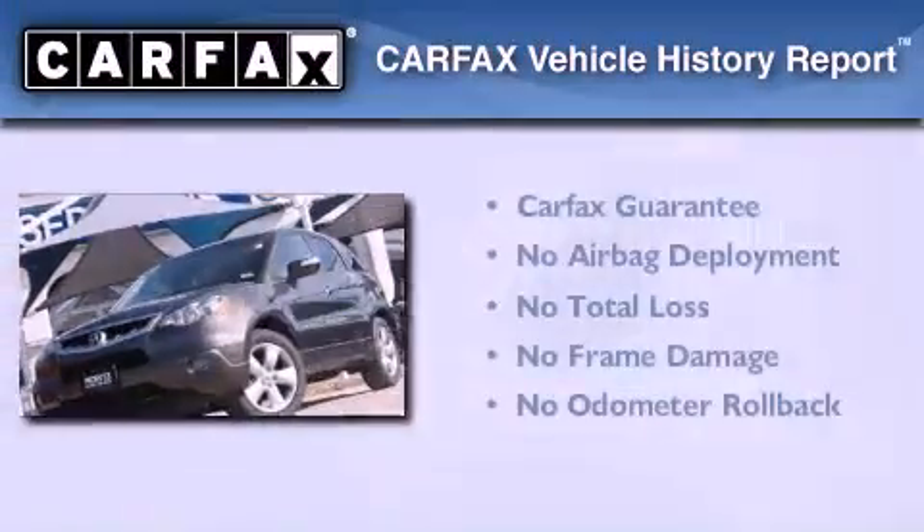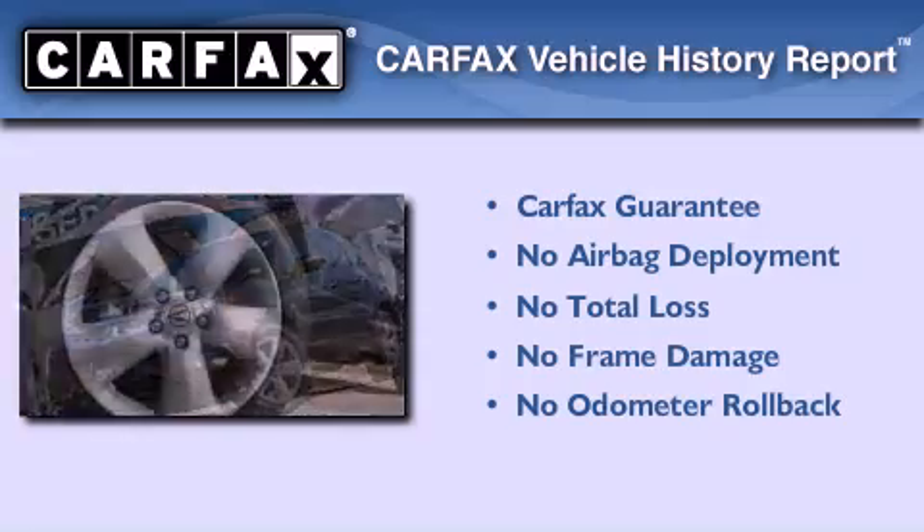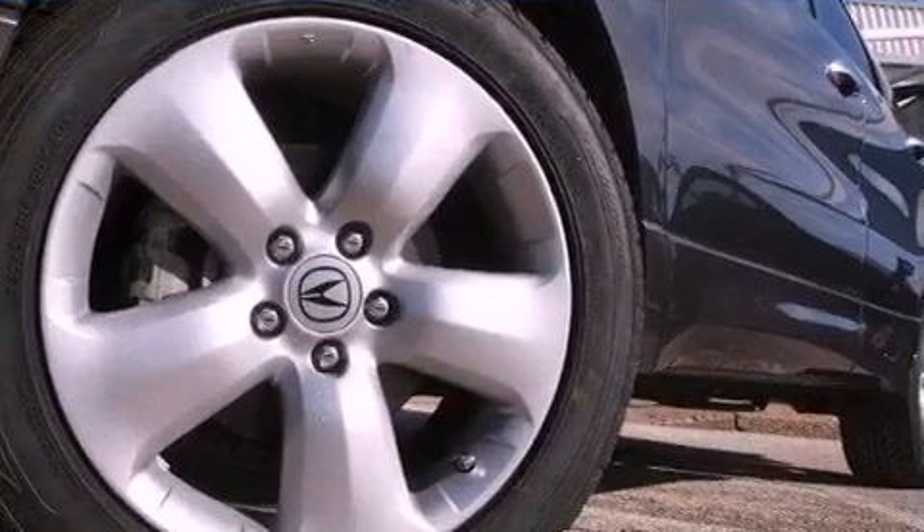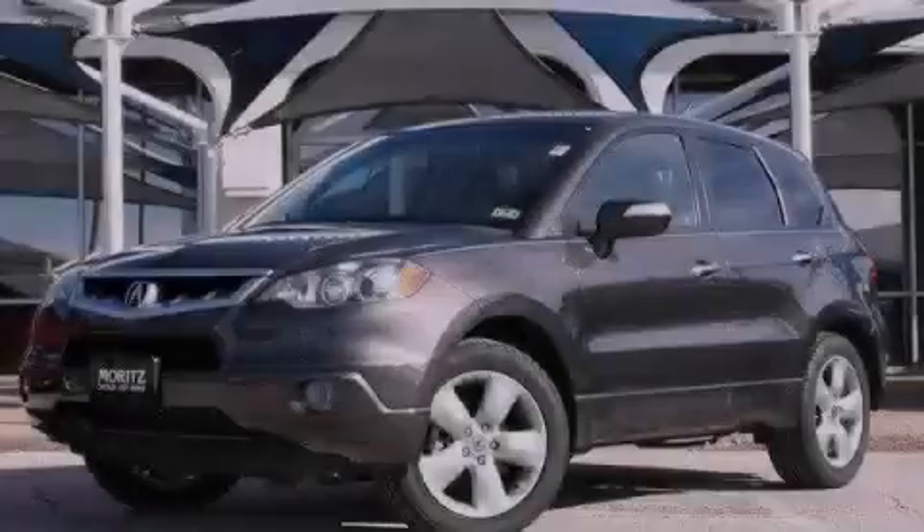Not to mention that this Acura qualifies for the Carfax buyback guarantee. This automobile won't last long at this price. Call and arrange a test drive now.